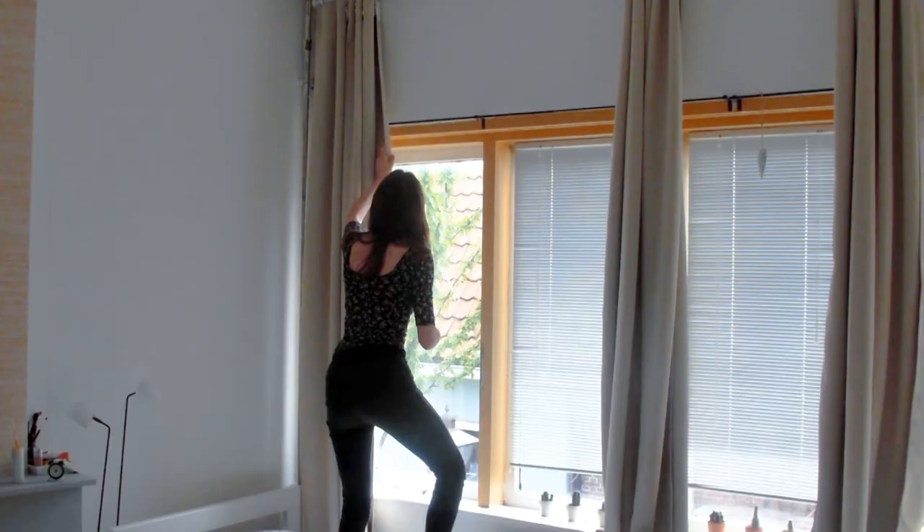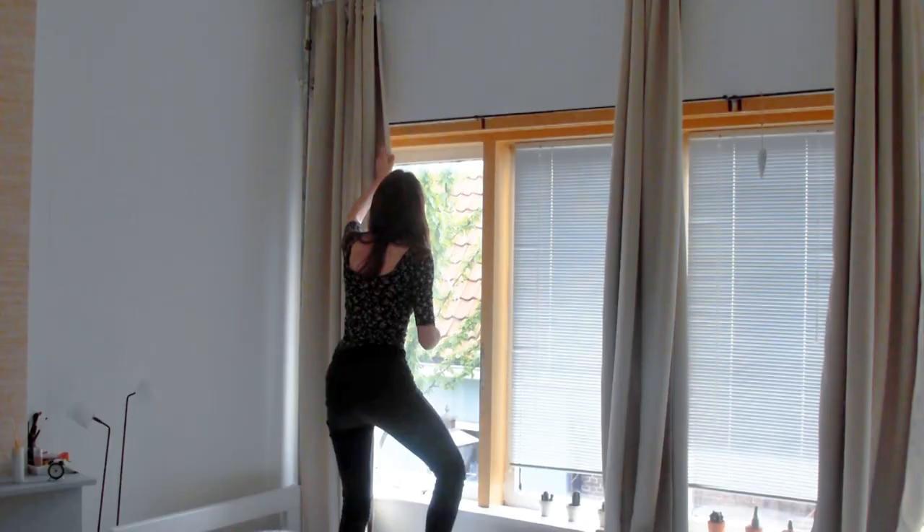One of my favorite things about the room is that it has so many windows, but of course you need to hang curtains in front of them. I decided to put curtains all the way from the ceiling down, because long curtains bring the eye up — and that's also a way to make your room look bigger when it's actually quite small. And this is the final result of the room.